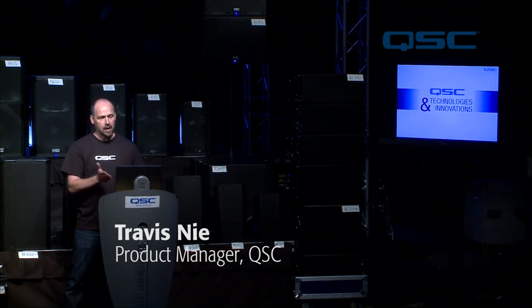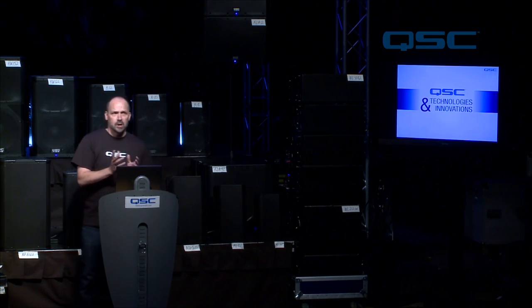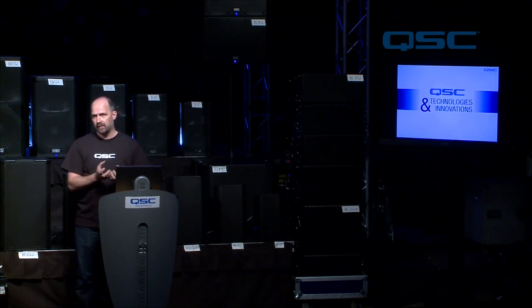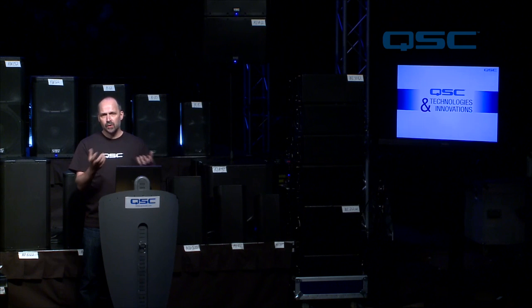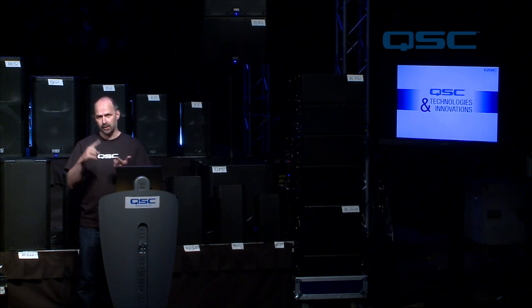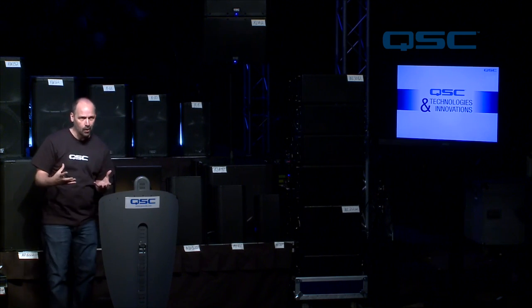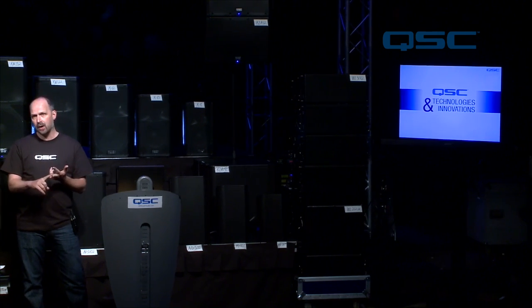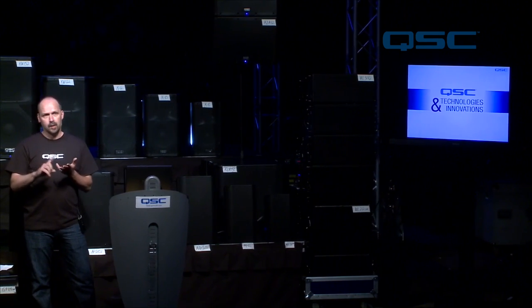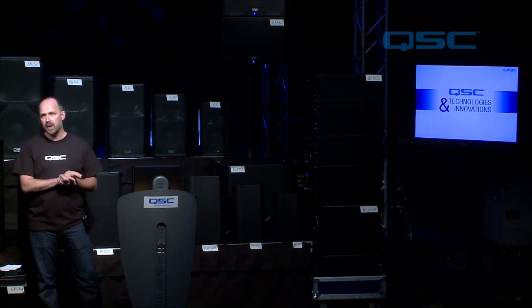As we talk about loudspeakers, there are some innovations that QSC uses. What drives these innovations here at QSC is that we actually have amplifier technicians — we do amplifier design in-house. QSC is organically grown. We're not a loudspeaker company that bought an amplifier company or bought a DSP company. All of this development happens in-house right there at Costa Mesa.